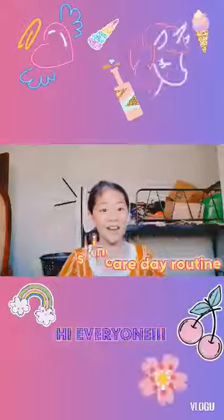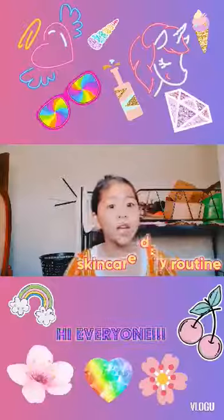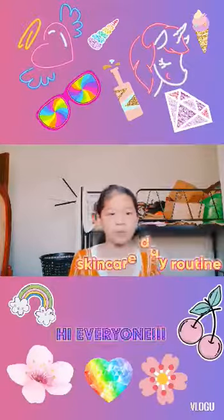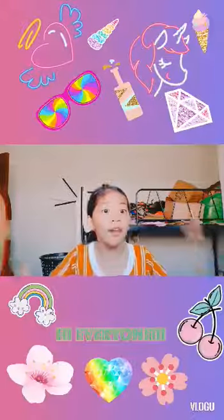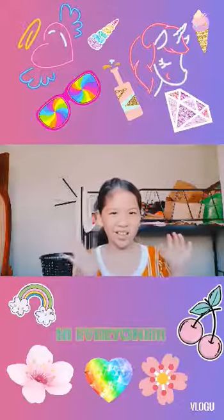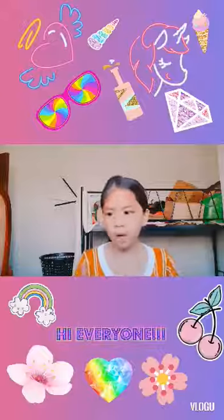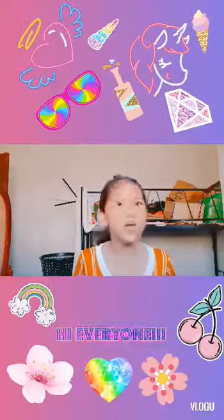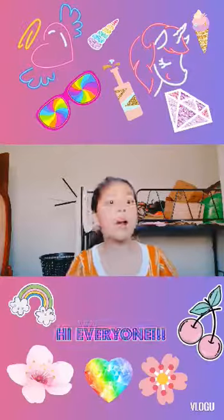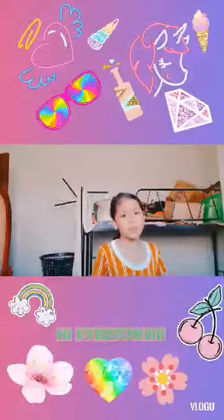Hi everyone, I'm Ina and I'm gonna do my skincare day routine, because we need to take care of our skin and prevent pimples or anything that will make our skin ugly. We really need to take care of our skin — prevent body odors, pimples, acne, and everything that can destroy our skin. That's why I need to do my skincare day routine.